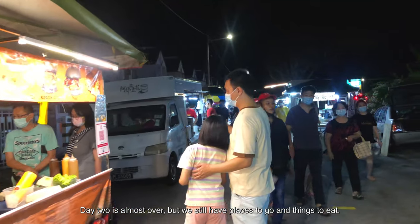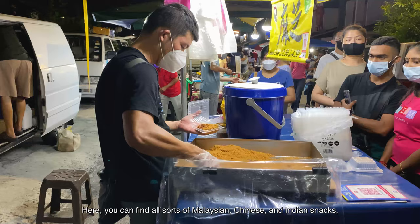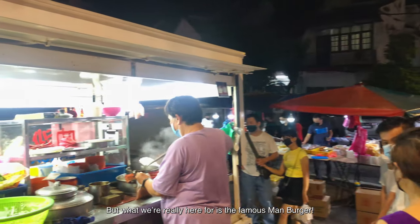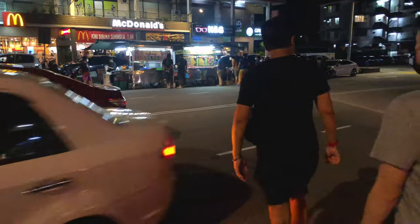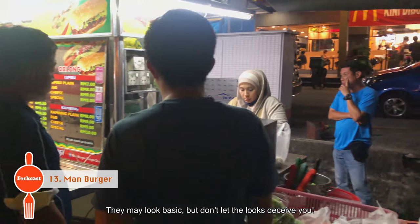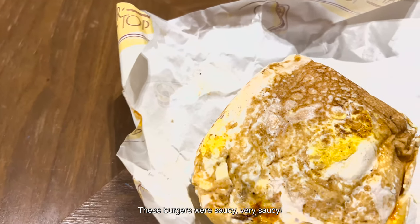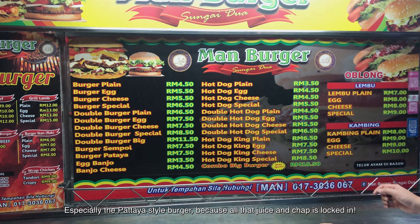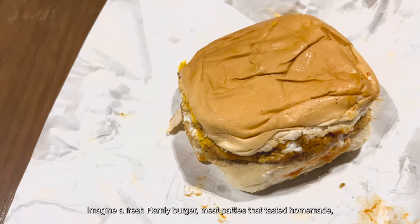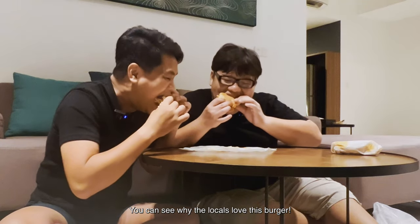Day two is almost over but we still have places to go and things to eat. It's Saturday night and the place to be is Sunway Night Market, where you can find all sorts of Malaysian, Chinese and Indian snacks. What we're really here for is the famous Man Burger. Locals swear by it — some even say it's better than McDonald's. They may look basic but don't let the looks deceive you. We order a normal burger and the Pattaya-style burger, which is wrapped entirely with an egg. These burgers are very saucy with meat patties that taste homemade, served with freshly cut lettuce, cucumber and tomatoes. You can see why locals love this burger.